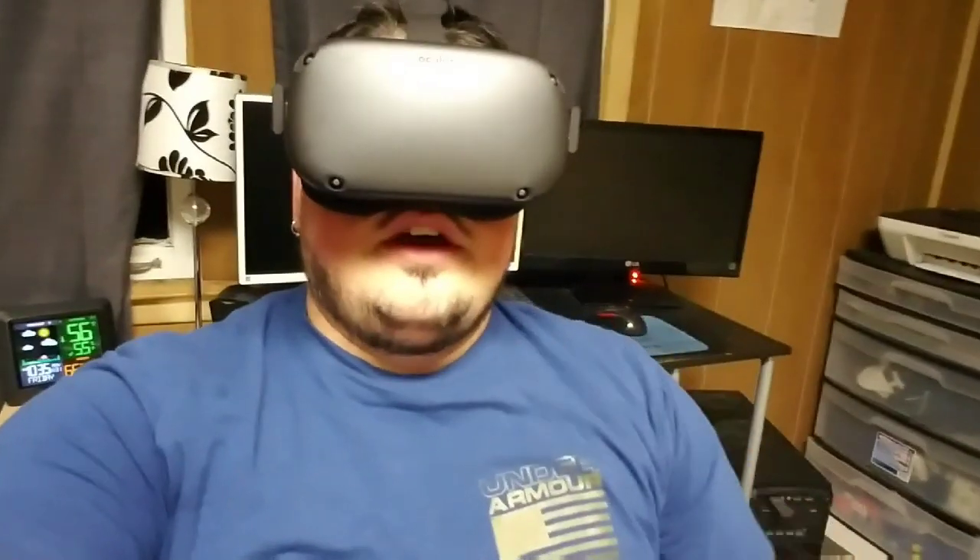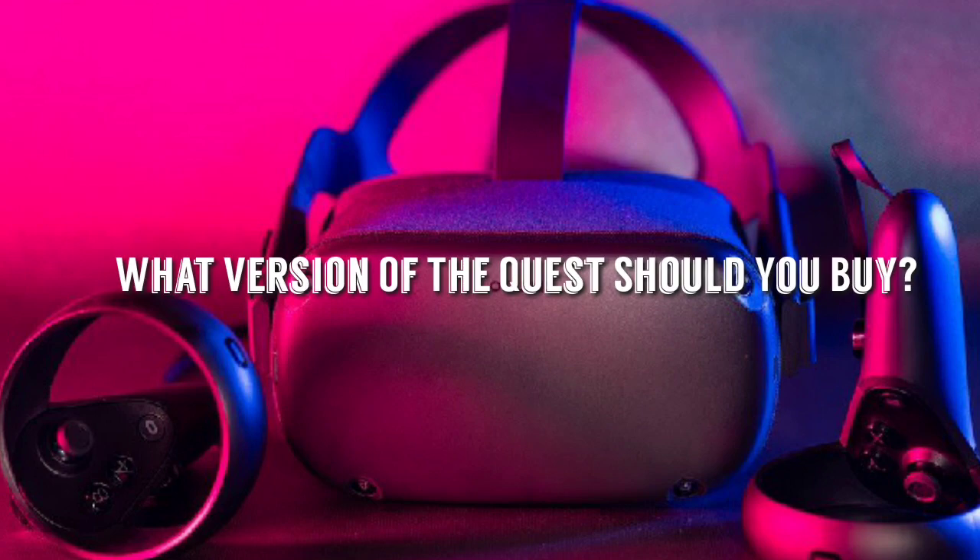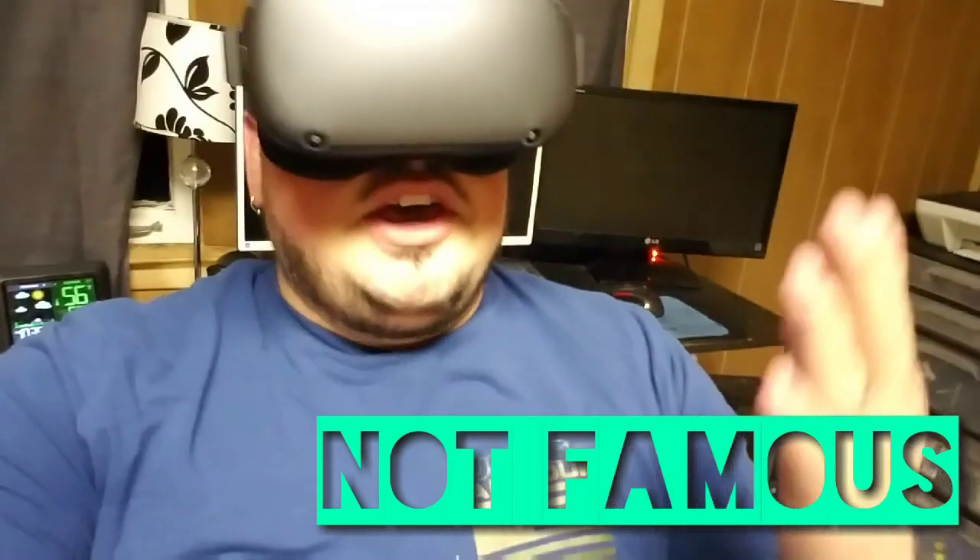What's up guys, how's it going? You've decided you want to buy the Oculus Quest, you go out to get it, and you realize there's two versions, and one costs $100 more than the other one. What are you going to do? Let's talk about it.